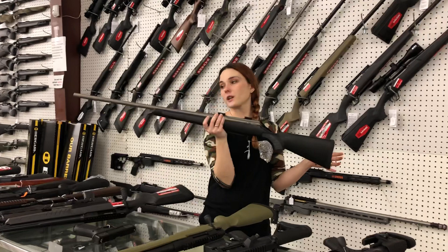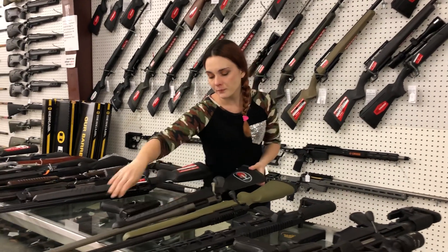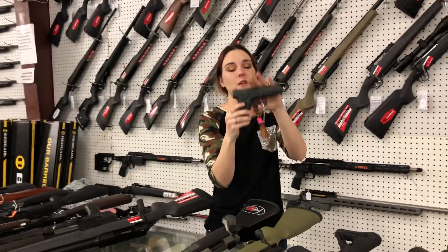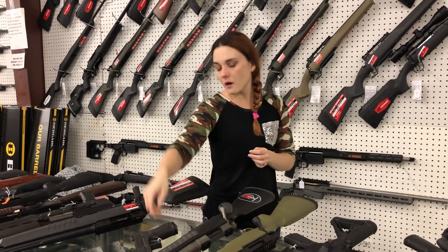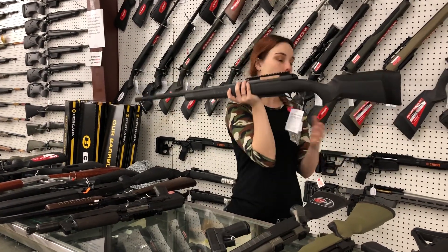Thompson Center Venture Stainless 300 Win Mag. She's going to be $350 also. Glock 19 Gen 5 with her box. She's going to be $400.